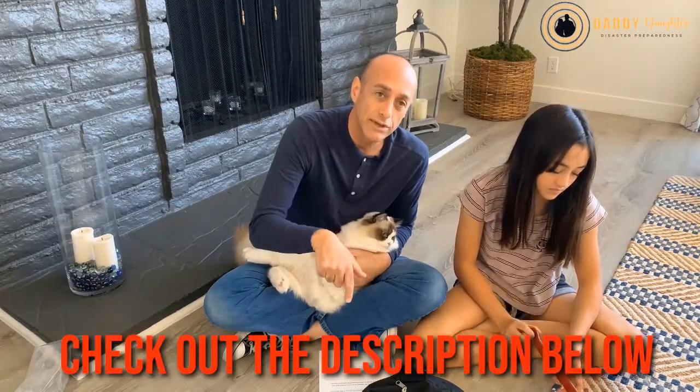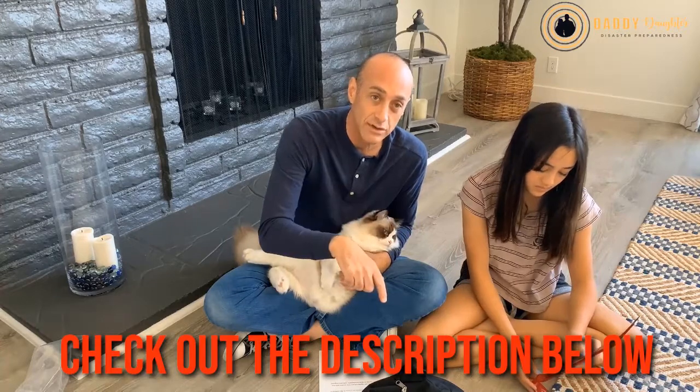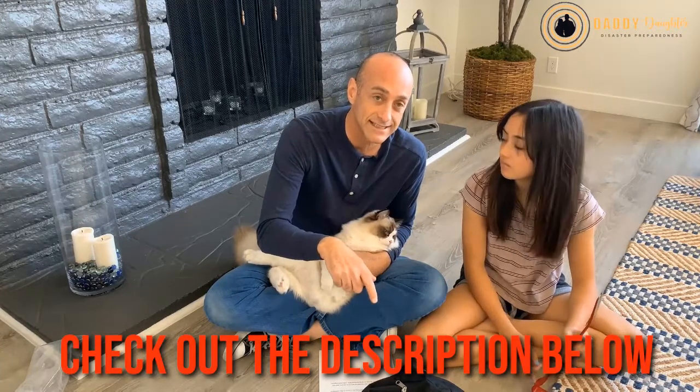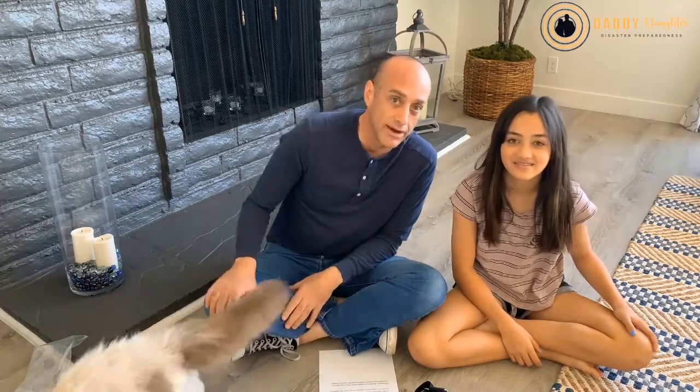So that's the under-the-bed bag kit. I'll have below the information regarding that with a sheet you can download and have access to showing what is in the bag. Disasters can happen at any time, so you owe it to yourself and your family to be safe, knowledgeable, and prepared.